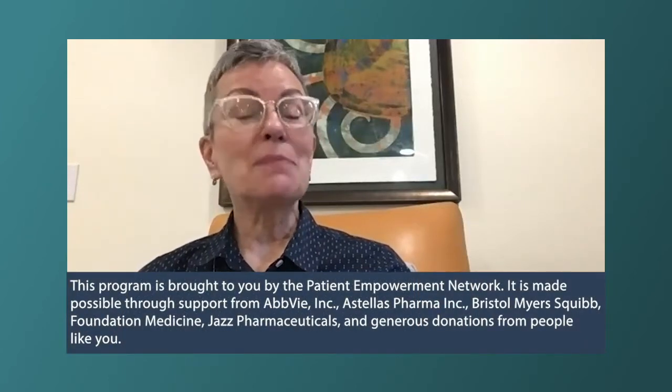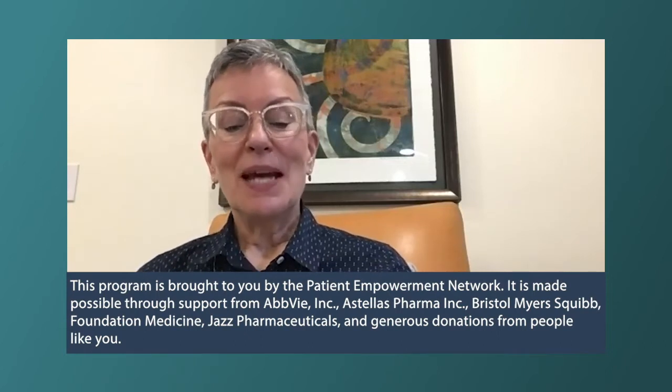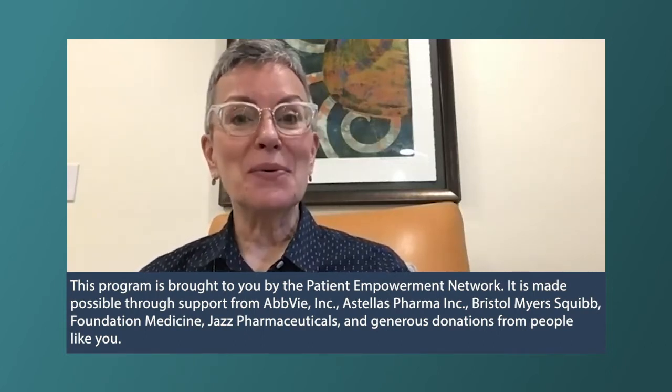Hello and welcome. I'm Catherine Banwell. Today we'll discuss how you can be proactive by insisting on better AML care and personalized treatment options. Joining me is Dr. Hedy Caraway. Welcome, Dr. Caraway. Would you please introduce yourself?